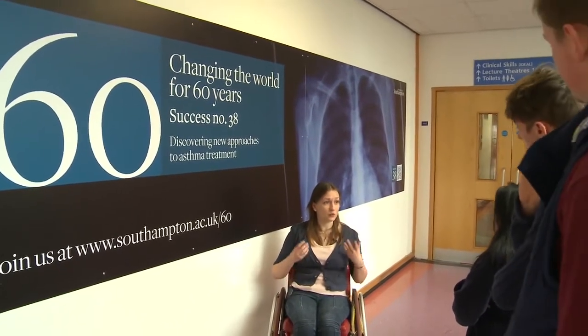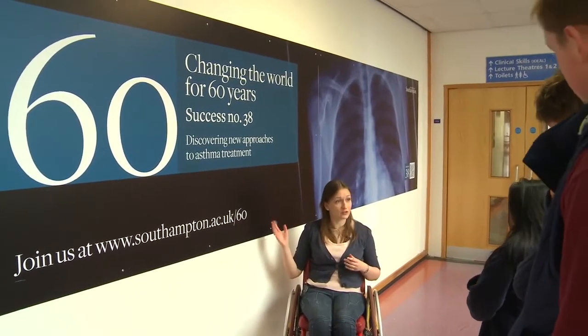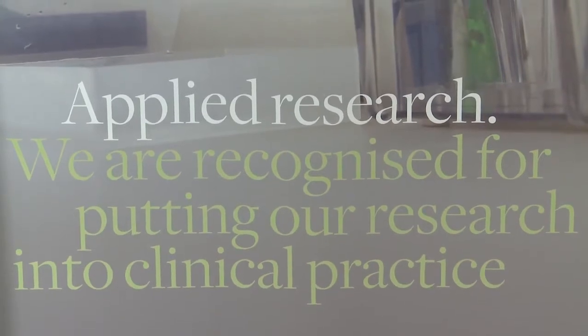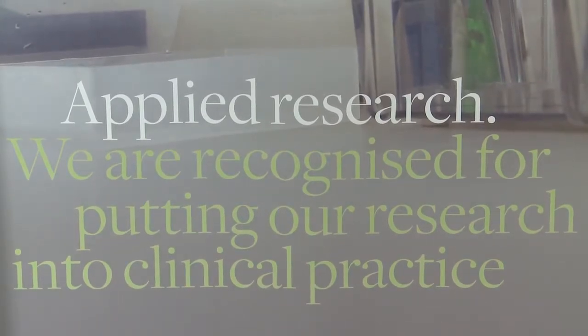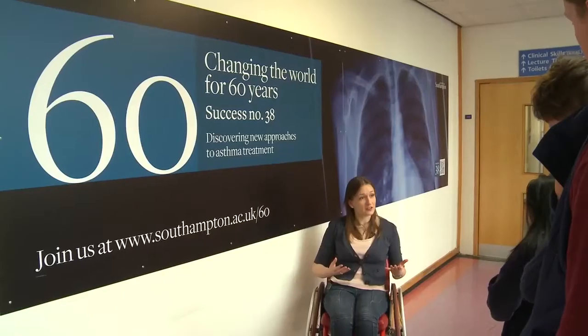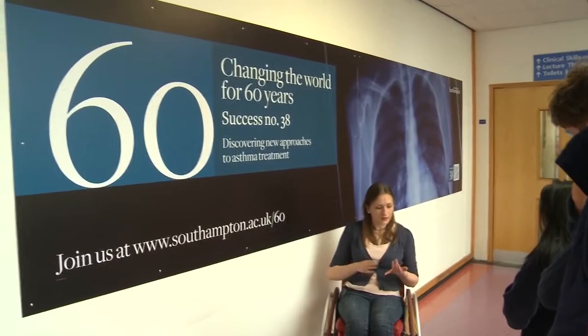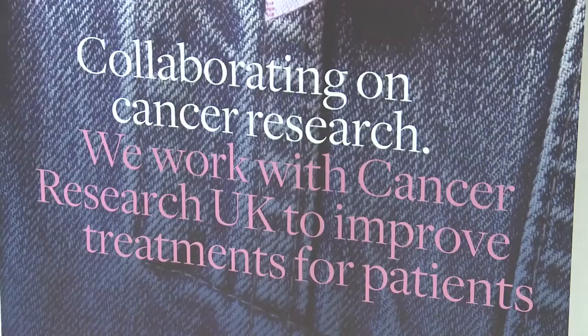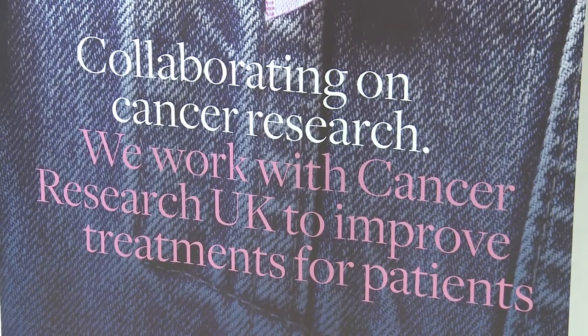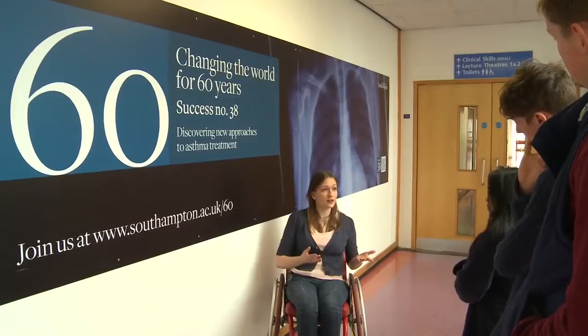Southampton is one of the leading medical schools in the country and one thing that we're really proud of here is the pioneering research that goes on. Excitingly, in your third year you get to experience a research project where you get involved in all the aspects of research. Some of the areas that Southampton are particularly excelling in at the moment are cancer sciences, immunology, respiratory, epidemiology, and bones and joints, and you'll be fortunate enough to work with pioneering researchers who are leaders in their field.